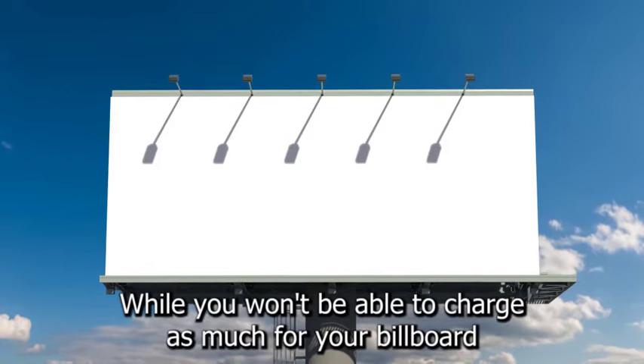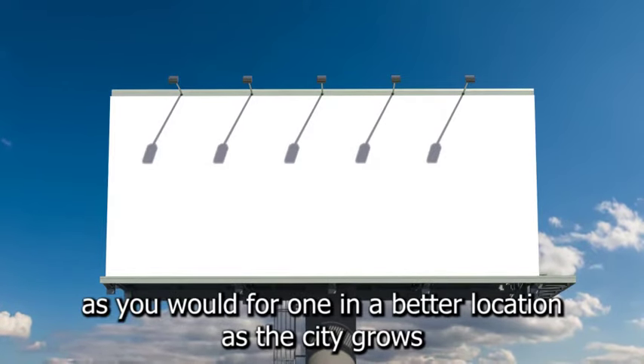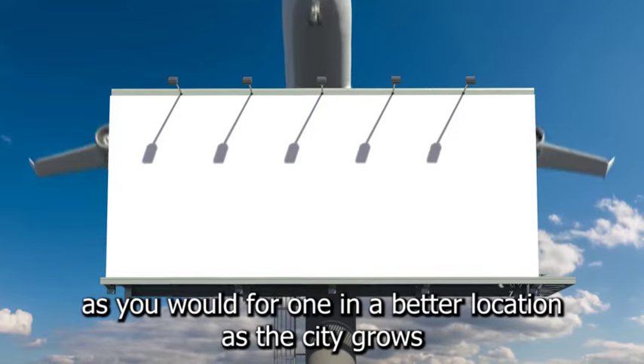Collect maps of the area and start plotting ideal locations for billboards, such as off highways or busy roads. The further out of town you go, the lower your rent will be. While you won't be able to charge as much for your billboard as you would for one in a better location, as the city grows, your billboard may eventually get great visibility.